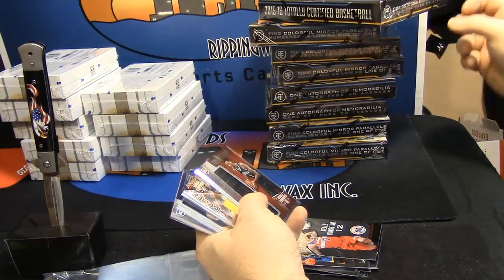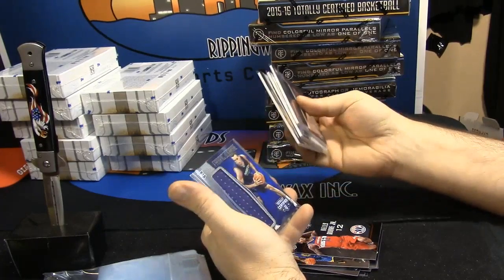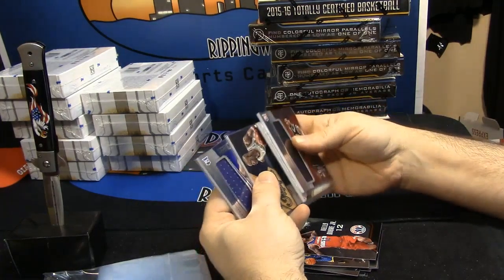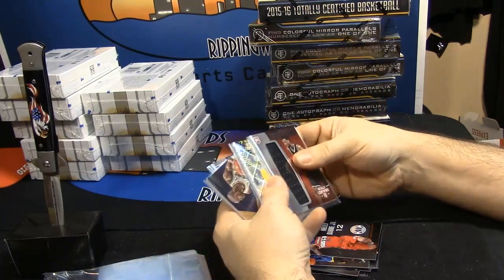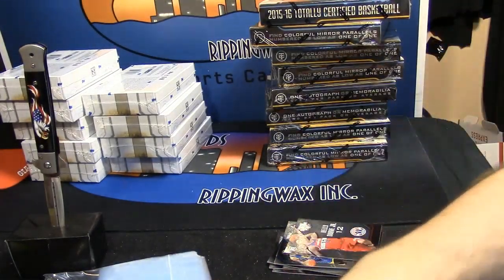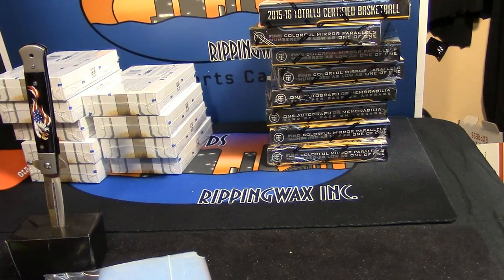You're getting one auto or memorabilia per pack — four packs total. So the Kaminsky to 99, the Spreewell auto Hall Hopefuls to 49, the Trey Burke crazy prism patch to 10, and Chris McCullough to 199. That's super nice for a T-Cert product. Even the base is looking pretty solid.